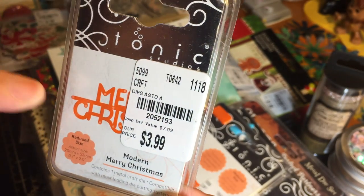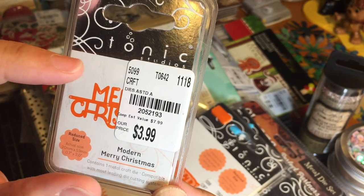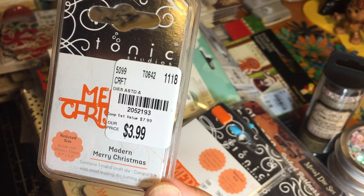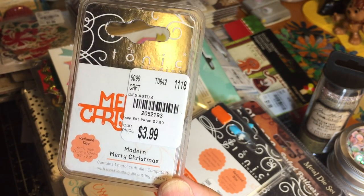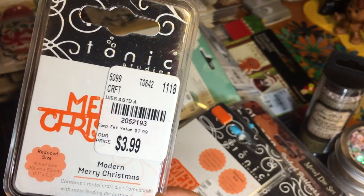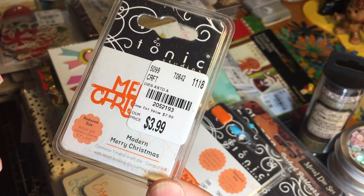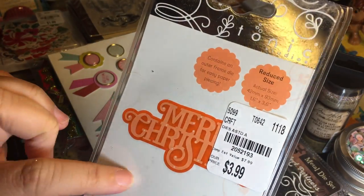I did pick up some of their dies — not all of them; they had tons. They had this Merry Christmas die, which, FYI, in my Tuesday Morning they had this same die priced differently: one was $3.99 and the other was $9.99. Obviously the $9.99 is a mistake. If you see this die at your Tuesday Morning with a $9.99 price, definitely challenge that — it's not correct pricing.